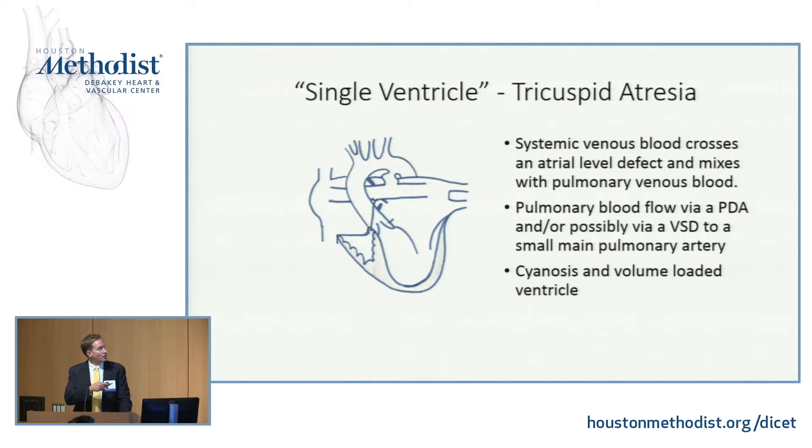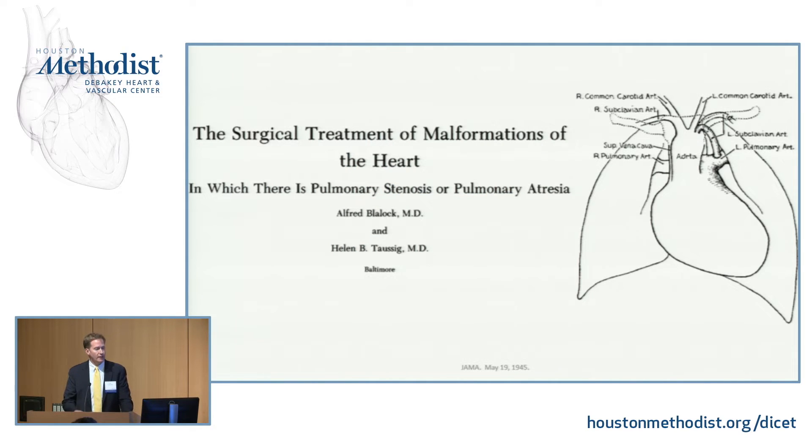In my drawing, here's our tricuspid atresia. The blue blood is going to go across the atrial septum, mix with the pink blood into the left ventricle, out the aorta. We need this ductus to provide pulmonary blood flow. The initial surgery — really the modern era for this — started in the 1940s with the Blalock-Taussig-Thomas shunt, with the left subclavian being inserted down into the left pulmonary artery.